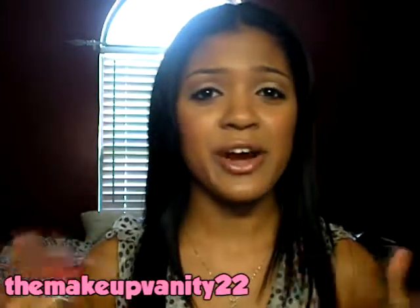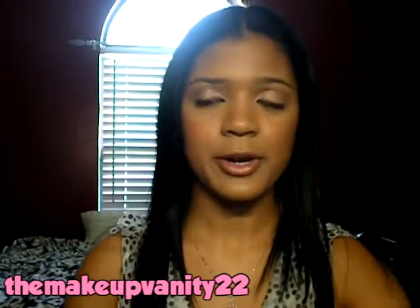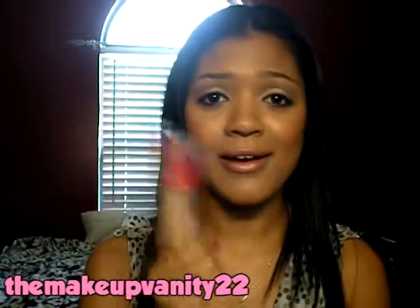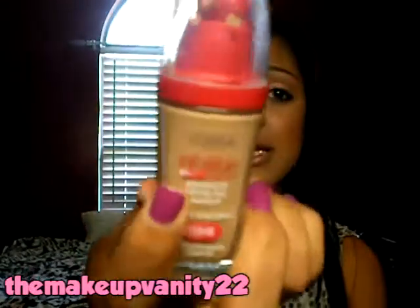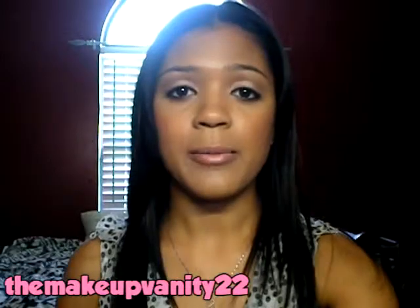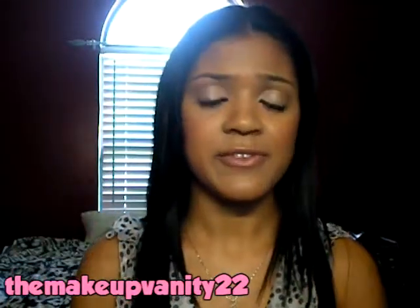I'm usually a Caramel Beige in the summer, but I've just been using a darker powder to blend this into my skin a little bit better. I really like this because I walk on a hot campus all day, it is so hot and I'm sweating sometimes, but this has really held up nicely on my skin. Even my bronzer and blush usually seems to hold up a lot better when I use this foundation.